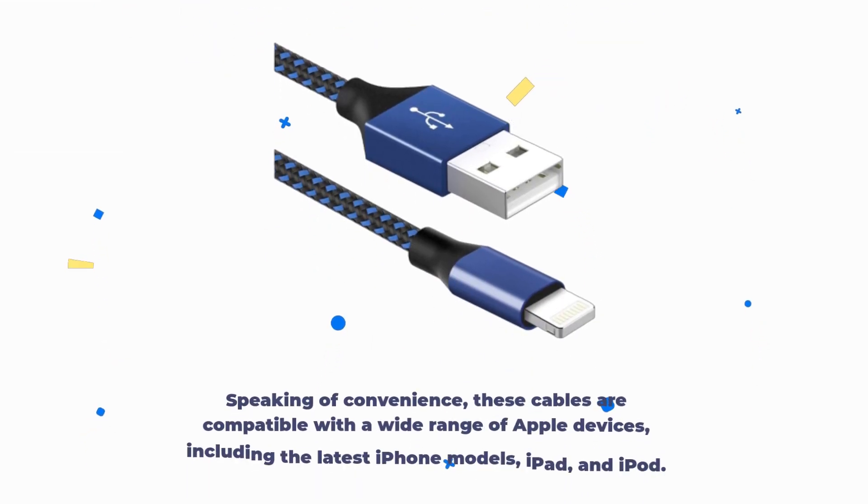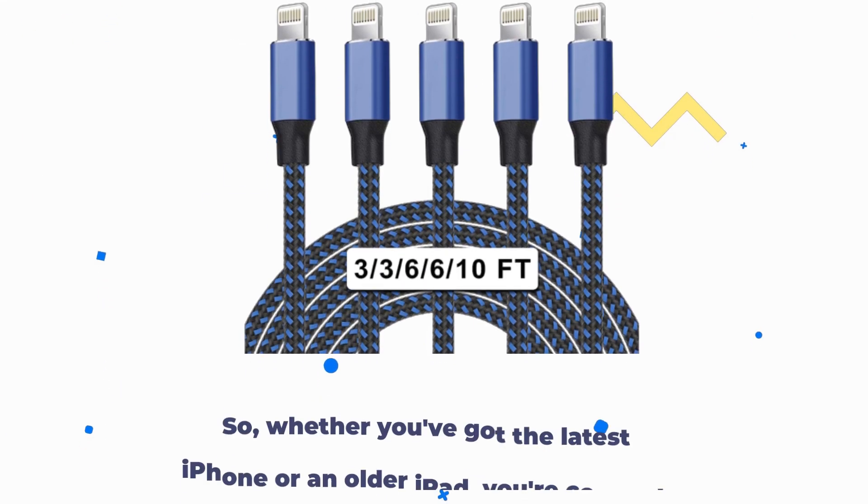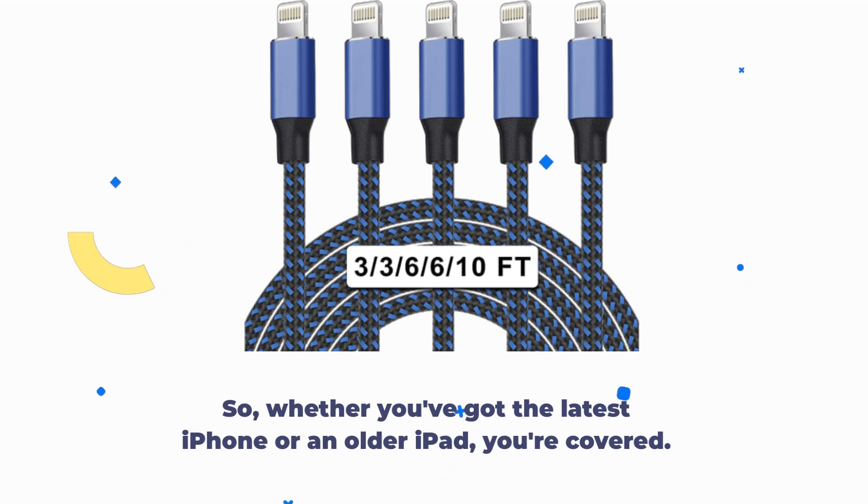Speaking of convenience, these cables are compatible with a wide range of Apple devices, including the latest iPhone models, iPad, and iPod. So whether you've got the latest iPhone or an older iPad, you're covered.